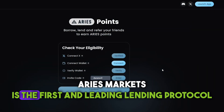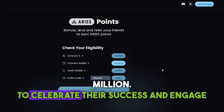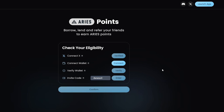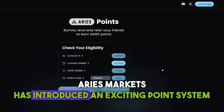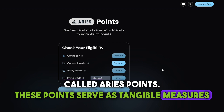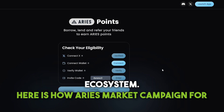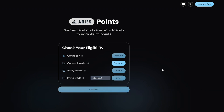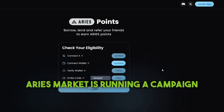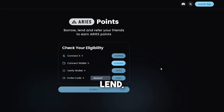Ares Markets is the first and leading lending protocol on the Aptos market. Since its mainnet launch, it boasts a total value locked of over 160 million dollars. To celebrate their success and engage their community, Ares Markets has introduced an exciting points system called Ares Points. These points serve as tangible measures of users' contributions to the Ares Markets and Aptos ecosystem. Currently, Ares Markets is running a campaign for earning points by using their Borrow, Lend and Refer features.